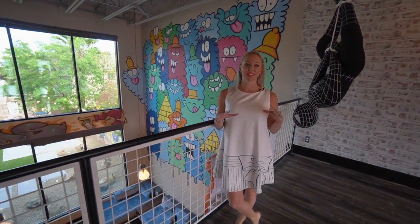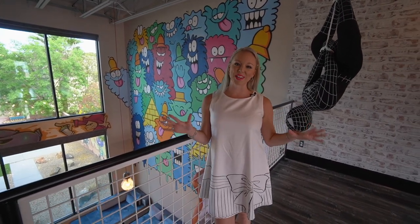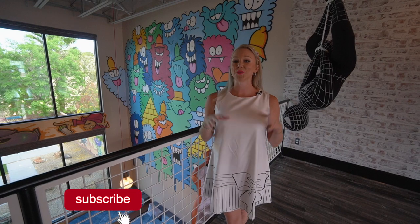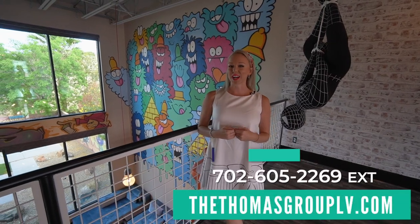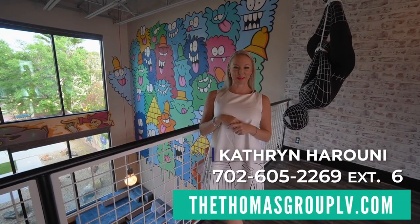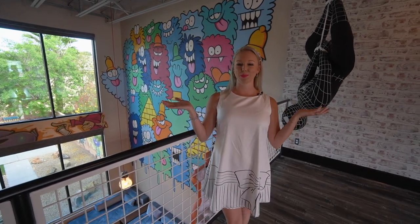Thanks for touring this really fun home with me. I really hope that whoever buys it keeps this amazing artwork and doesn't just paint over it. If you're interested in living in a work of art, definitely reach out to schedule your private showing. My name is Katherine — I'm extension 6 at our number below, or you can reach us at thomasgrouplv.com. I look forward to showing you this beautiful home.